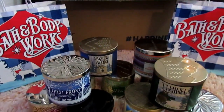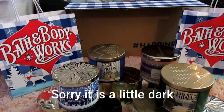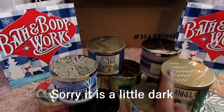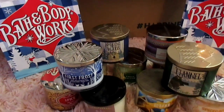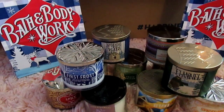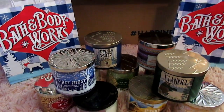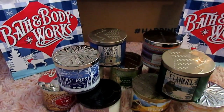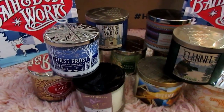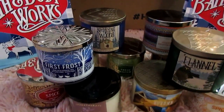Hi guys and welcome back to my channel. I want to share with you the candles that I recently picked up from Bath and Body Works. I ordered from BathandBodyWorks.com, my order came in yesterday. I think I have one downstairs and I will caption that one, and I have one more sitting up here that I will show you in one second. I'm not really great at describing how they smell, but these were my picks.